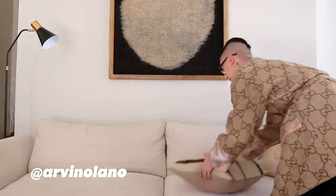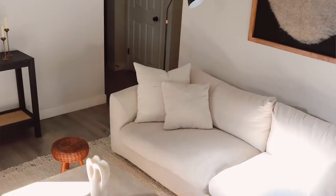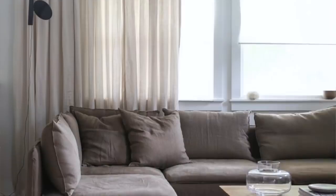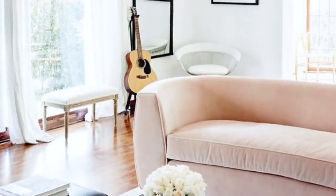Hi everyone. My name is Arvind Olano. And the one thing that I would definitely say is worth splurging on would be your sofa. It is the largest piece of furniture that's going to be in your living room. We spend a lot of time on our sofa, so it has to be comfortable and cozy. Make sure you take your time and test out a bunch of different sofas to make sure that you are getting the exact one that fits your needs — whether it be for a lot of lounging or for a more formal living room.